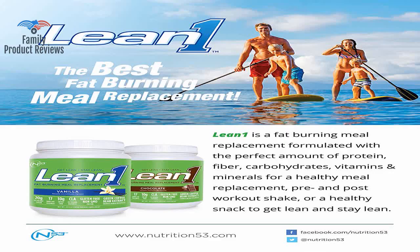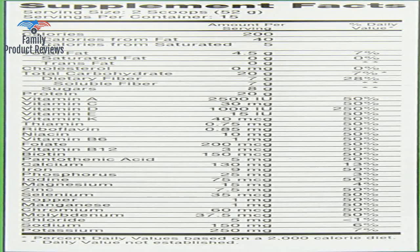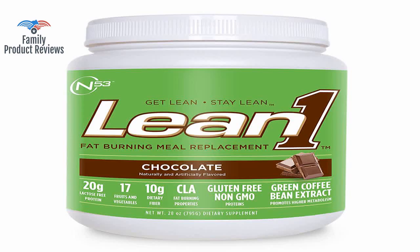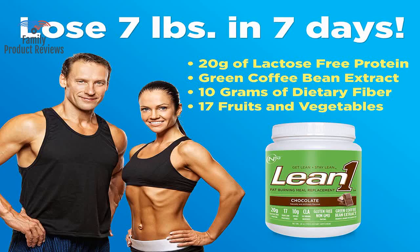There is a version out which advertises on the label CLA and gluten-free non-GMO. It may be that Lean One is changing its formula and this is the only version available. Great product for the on-the-go individual who is worried about nutrition or is trying to lose a few pounds.